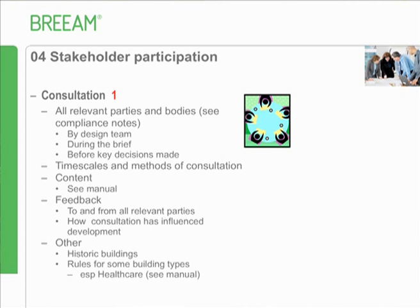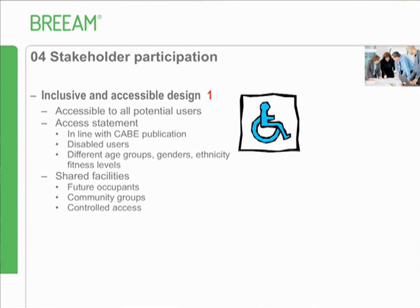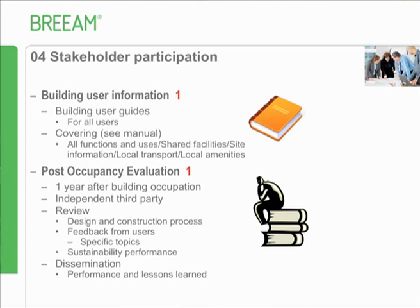Inclusive and accessible design is about accessibility and refers to the relevant publication. It also addresses shared facilities, so if a building will be used by a broader community that needs to be considered. Building user information has been in BREAM for a long time. The post-occupancy assessment taps into the need for information flow - one year after the building's been occupied, an independent third-party reviews the design and construction process, gathers feedback from users, and sustainability performance needs to be disseminated.